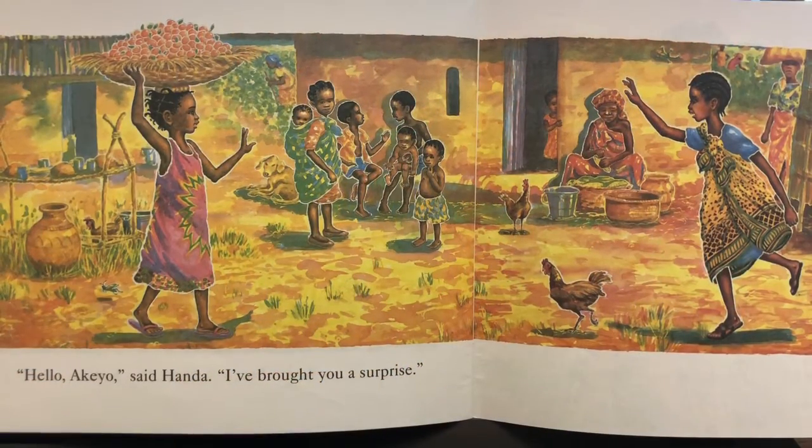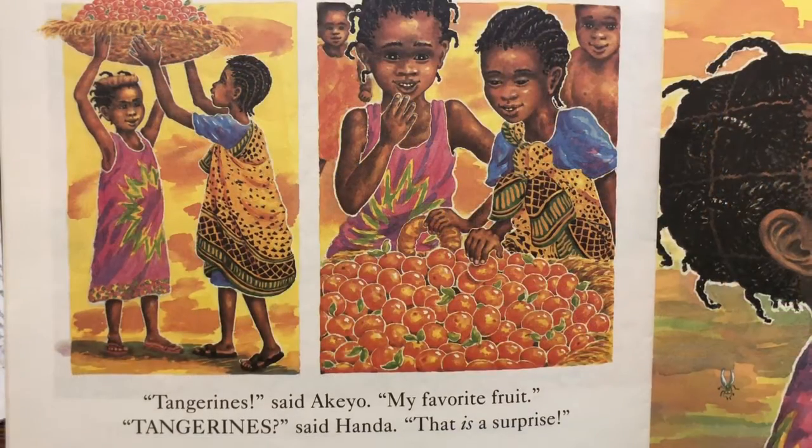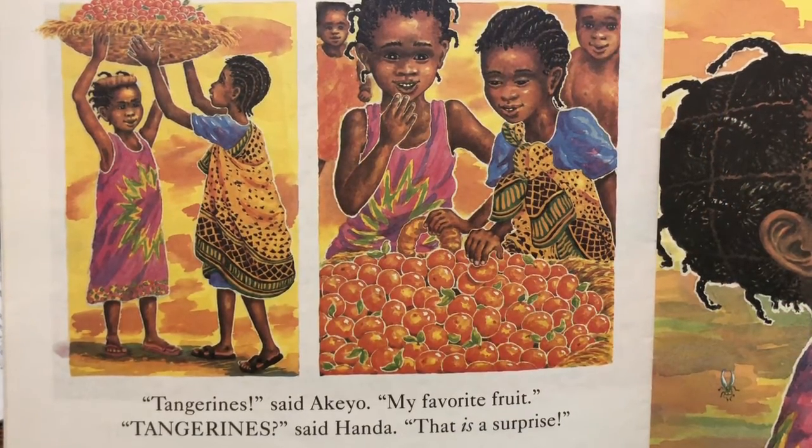Hello, Akio, said Handa. I've brought you a surprise. Tangerines, said Akio — my favorite fruit.